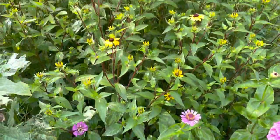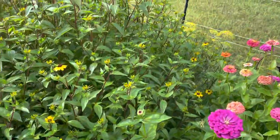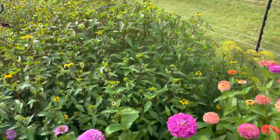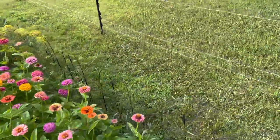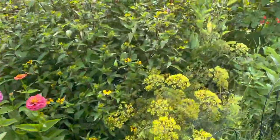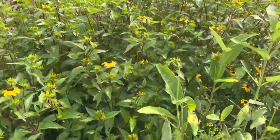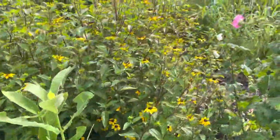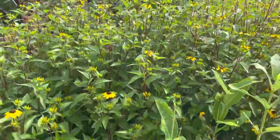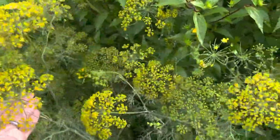The rudbeckia are taking over the world. Next year, probably in the spring, I'm going to transplant — there are four in here and I'm going to remove all but one. I think I'll leave this middle one as the focal point and move the others somewhere else. They just got huge; they're almost as tall as I am.